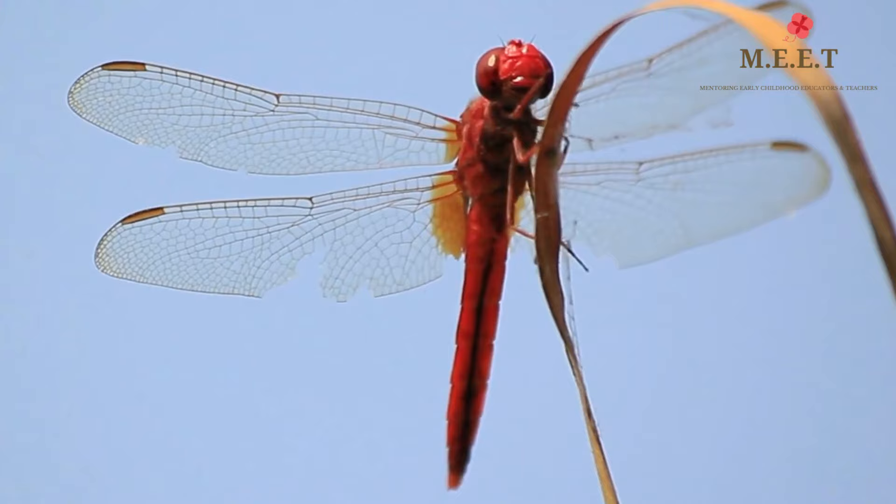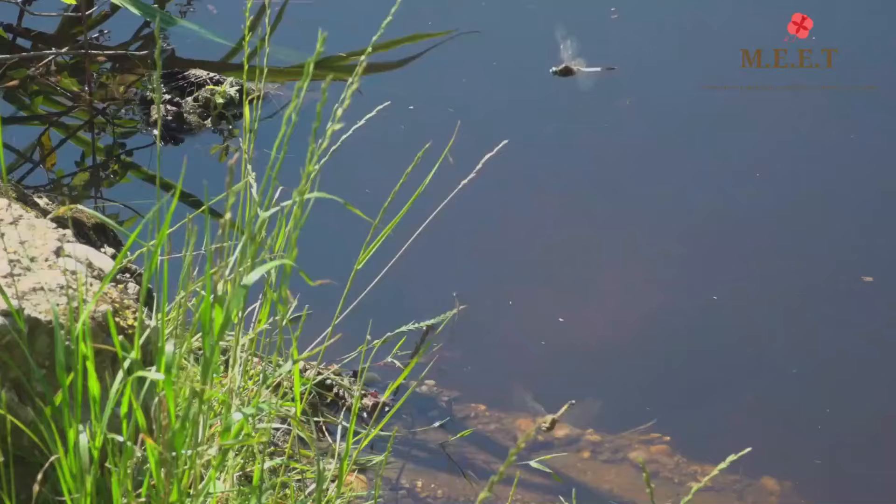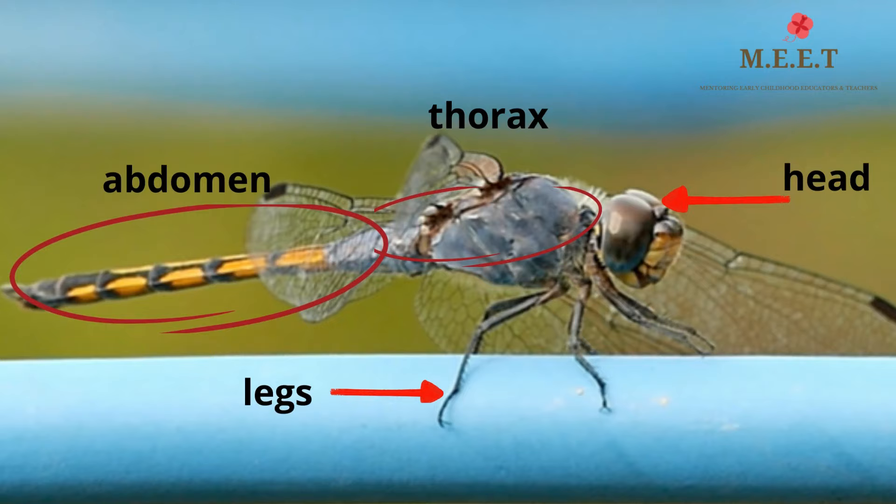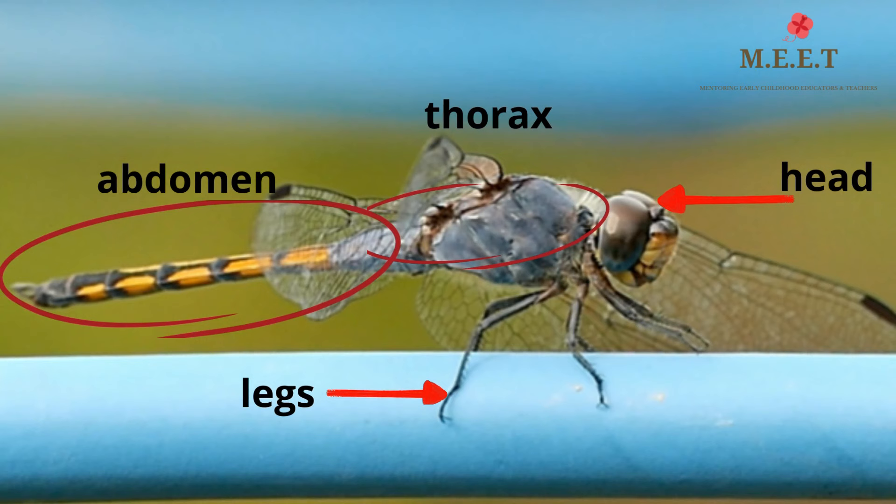Dragonflies are flying insects with two pairs of see-through wings, huge eyes and long bodies. You will find them near lakes, streams and ponds throughout most of the world. Because dragonflies are insects, they have six legs, a thorax, a head and an abdomen.